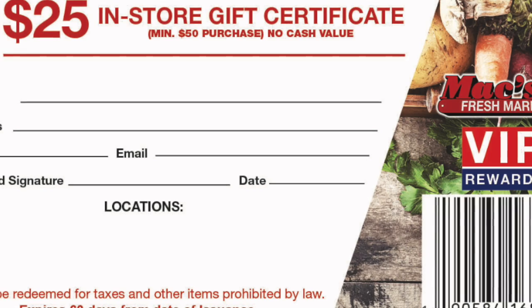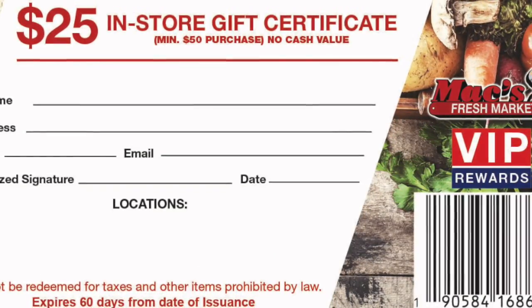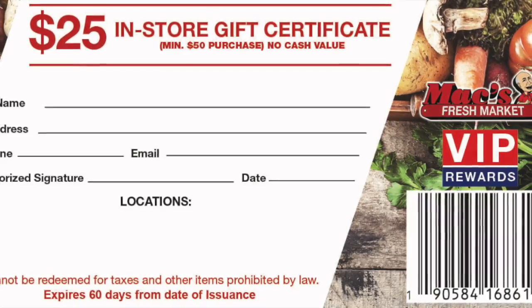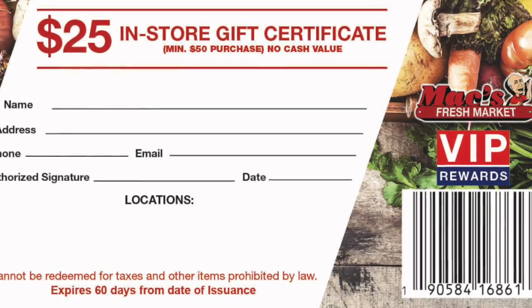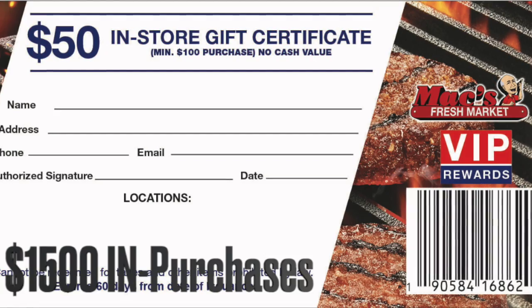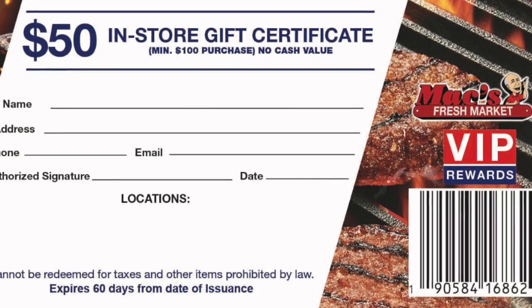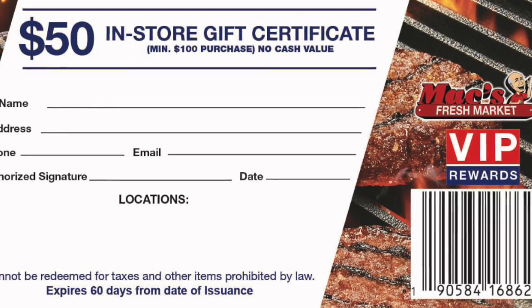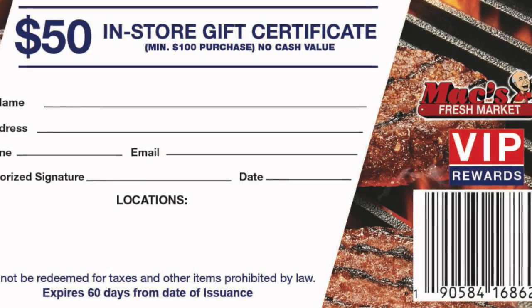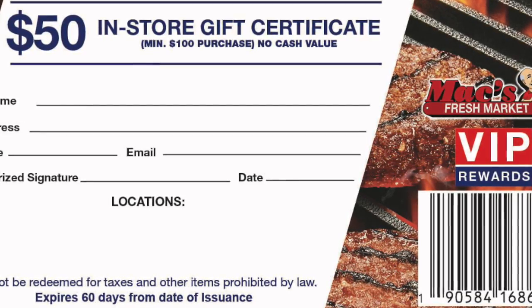Two saver folders, or 100 stamps, representing $1,000 in purchases, can be redeemed for a $25 in-store certificate with a $50 purchase or more. Three saver folders, or 150 stamps, representing $1,500 in purchases, can be redeemed for a $50 or $60 in-store certificate with a purchase of $100 or more.